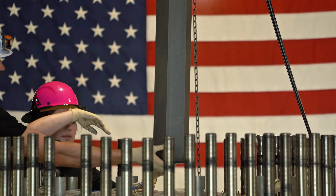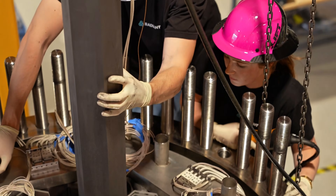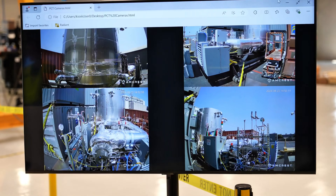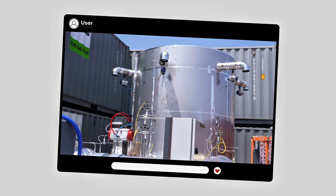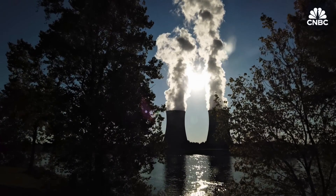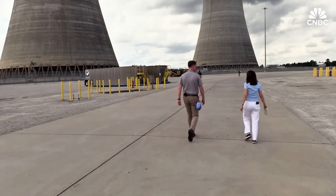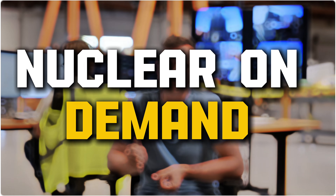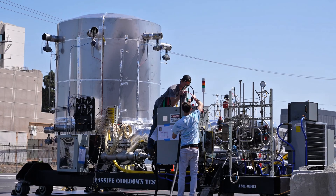Modern nuclear power is extremely clean in operation — a running reactor emits zero carbon and no air pollution. Statistically, nuclear plants have caused far fewer deaths per unit of energy than coal or gas. Coal smoke and accidents at fuel mines kill many more people. If Radiant's micro-reactor replaces diesel generators or coal plants in a community, it would vastly cut pollution and greenhouse gases, offering nuclear on demand — always-on carbon-free power where renewables are hard to deploy.